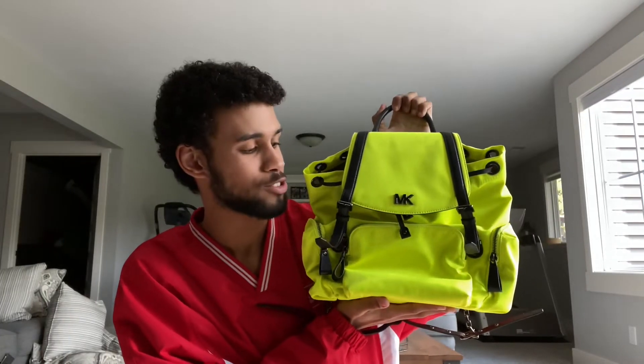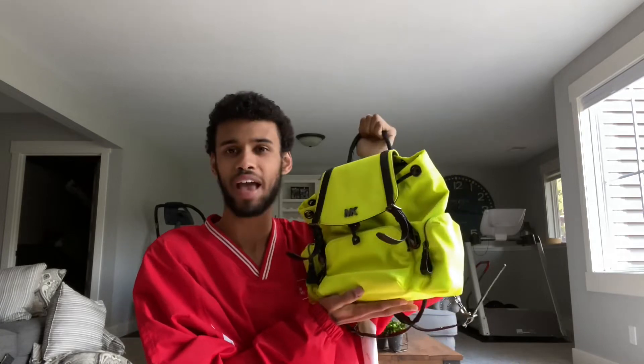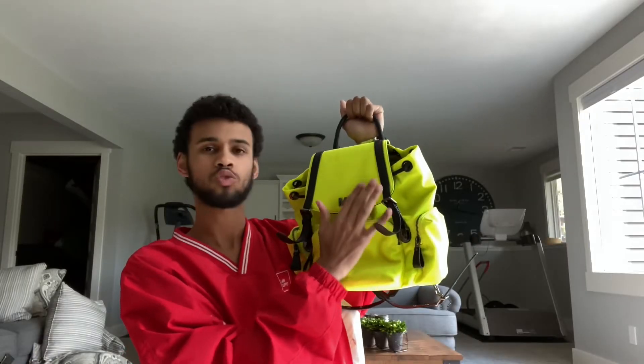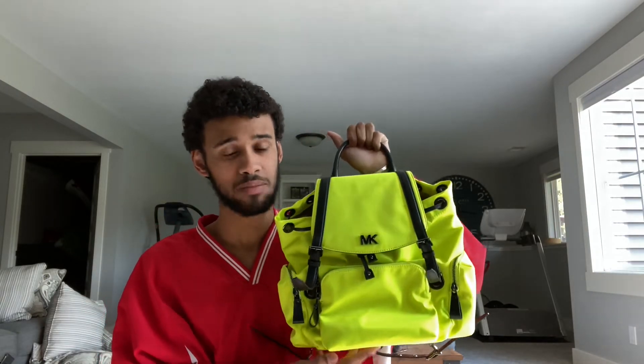So right here is the first bag that I ever purchased. It's probably one of my favorite bags that I own right now, but I don't use it as much as I would like to just because the material — not my favorite. It has like this suede kind of fabric to it, and it can get really dirty really easily, so I try not to use this bag as much.